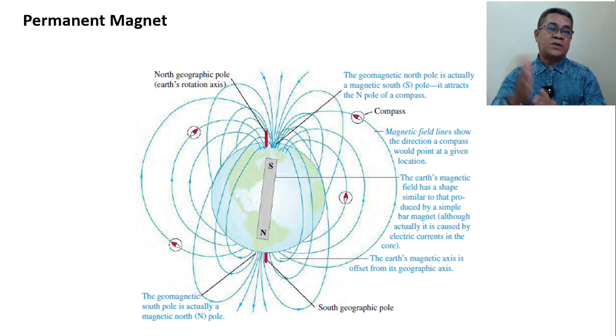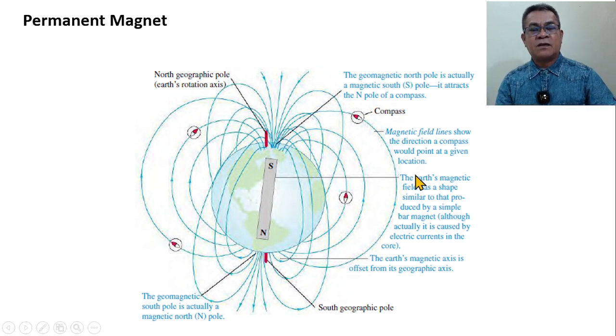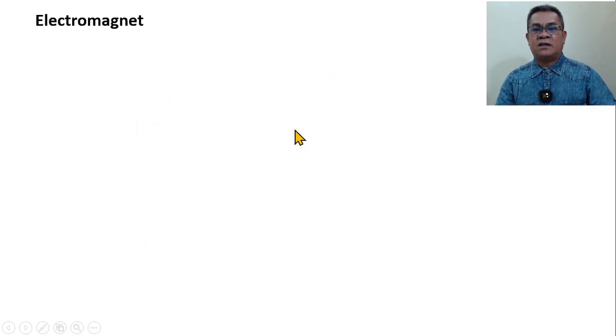We use the north geographic pole in maps. But in terms of magnetic effect, at that point there is a presence of a south magnetic pole — because the compass was attracted. If you perform the experiment using a magnet and place a compass, you'll notice: if the needle is repelled, it is north; if it is attracted, it is south. So we are now done with the permanent magnet.